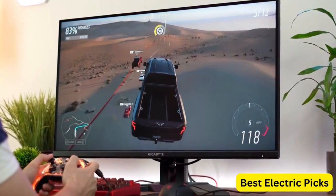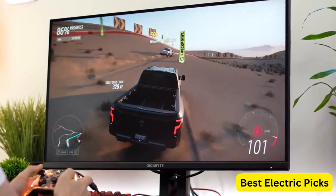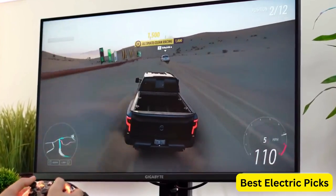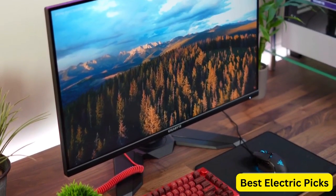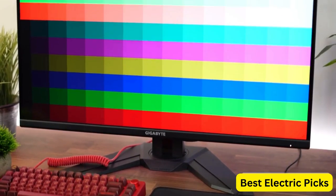The monitor is compatible with FreeSync technology, which synchronizes the display's refresh rate with the graphics card to prevent stuttering and tearing during gameplay. It also features a DisplayPort 1.4, two HDMI 2.1 ports, three USB 3.0 ports, and a USB Type-C port for easy connectivity with multiple devices.